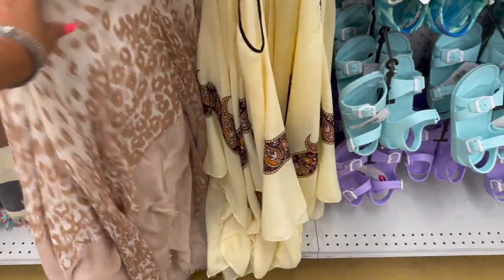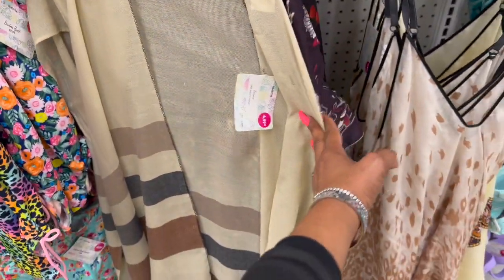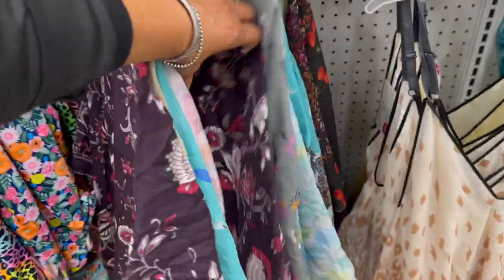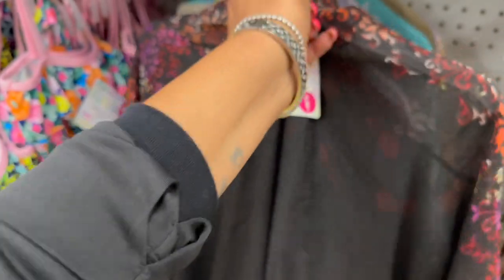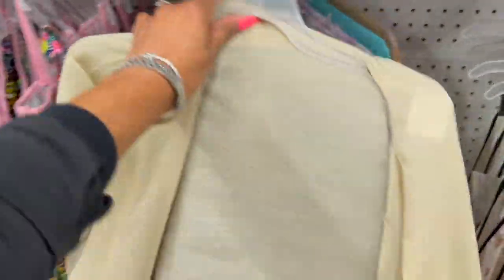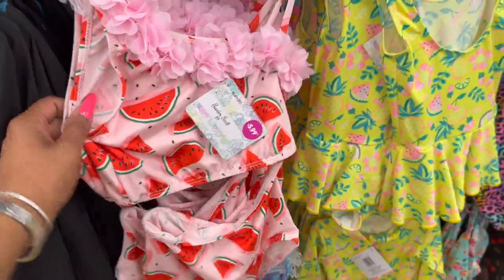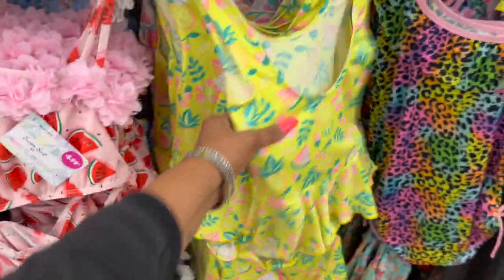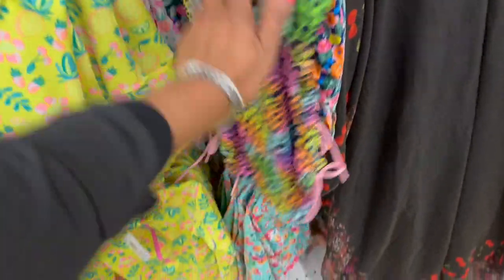These cover-ups are $4.99 with different prints available — one has cherries on it, which is so cute. That's really cute for $4.99, not a bad deal! Over here they have little girls' swimsuits for $5.99 — there's a watermelon, a pineapple, a little cheetah print, and florals. So stinking cute!